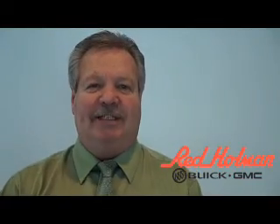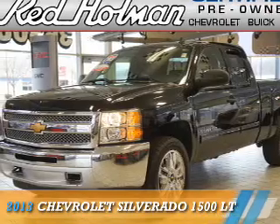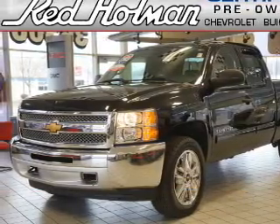Welcome to Red Holman Buick GMC Business Elite, presenting the 2013 Chevrolet Silverado 1500.